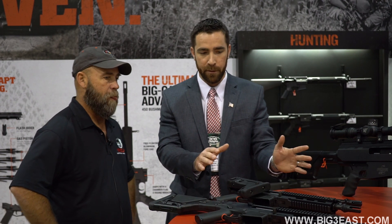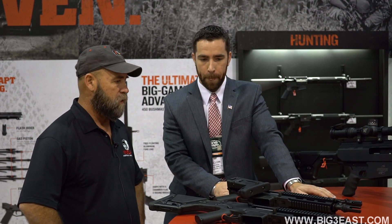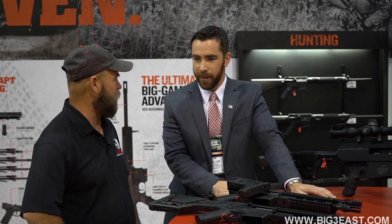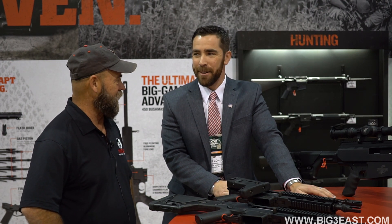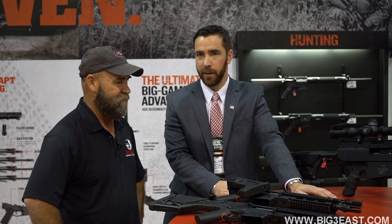So the Adaptive Combat Rifle is getting more adaptive here in 2017. You guys are looking at something down the road to make the stuff a little bit more popular? More to come. We're gonna try to make 2017 the year of the ACR.